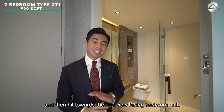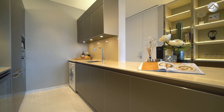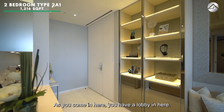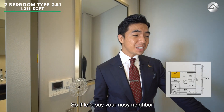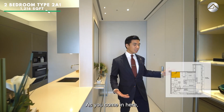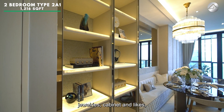Now let's head over to the sea view-facing unit. Welcome to the two-bedroom, 1,260 square feet. As you come in, there is a proper lobby entrance — so nosy neighbours can't peek into your living and dining area. You've got a little display shelf for jewellery and cabinet pieces, and on the right side a semi-open concept kitchen.